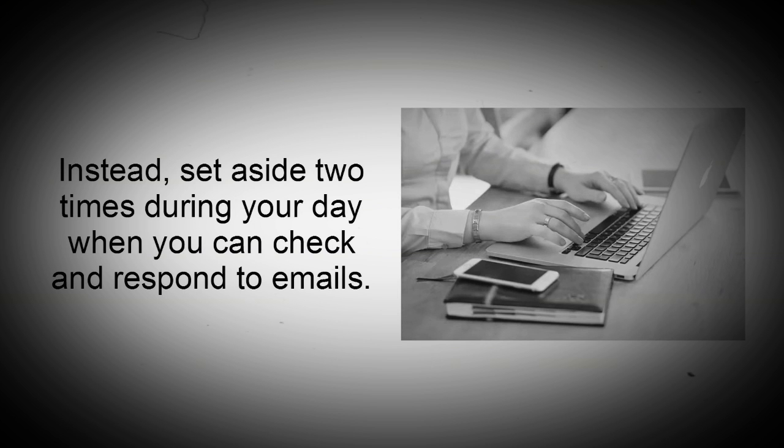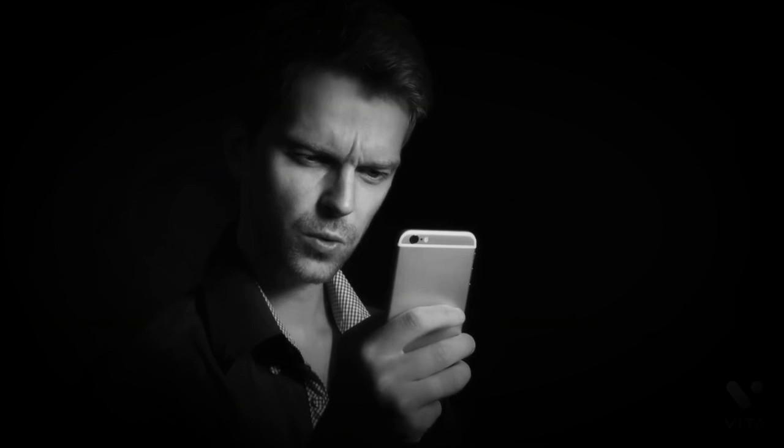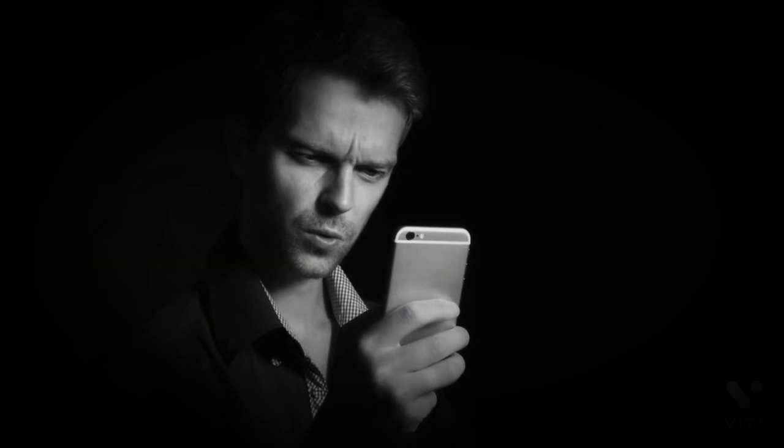Instead, set aside two times during your day where you can check and respond to emails. Learn to say no. If you want to elevate your productivity, then you can't let others dictate your time. If you're going to get more accomplished in less time, then you have to learn how to politely but firmly tell others that you are currently busy, but that you'll let them know if you are available later.